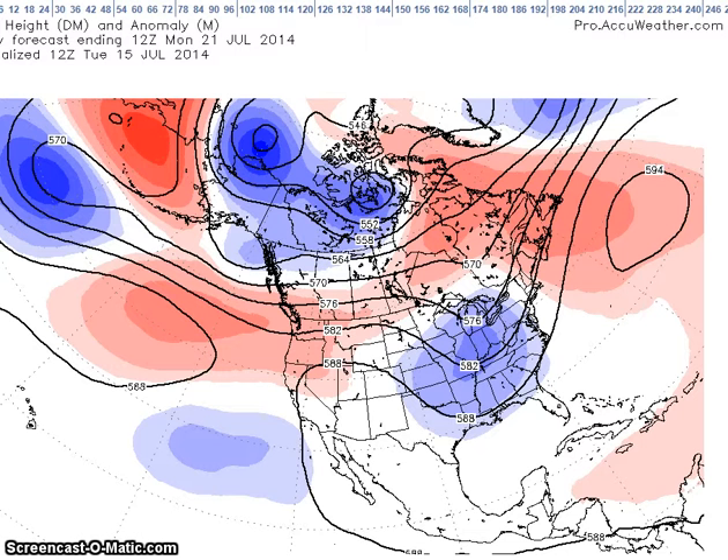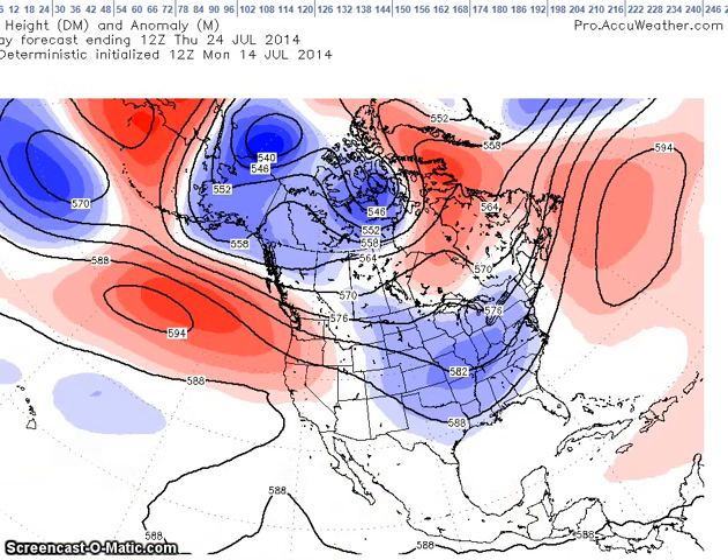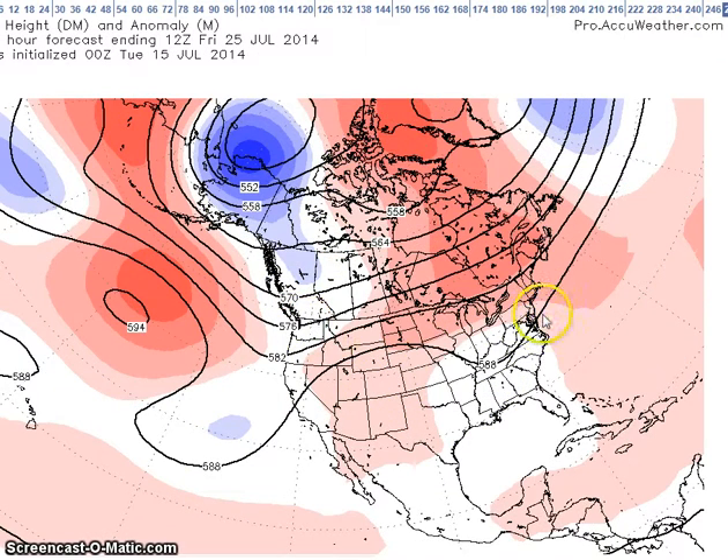For the period July 21st to the 25th, most of the models are showing a trough in the east and a ridge in the west. Looking at the Canadian and European ensembles, the European shows a deep trough, but its ensembles depict pretty much a flat flow with near to above normal heights across much of the nation.